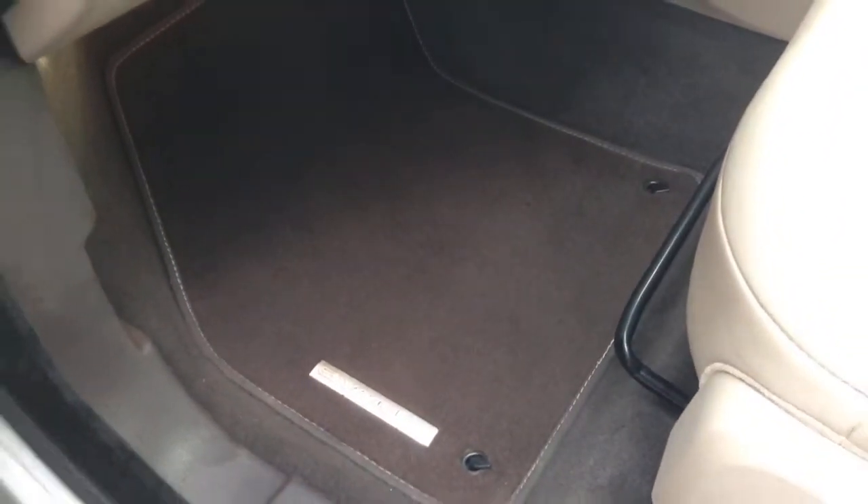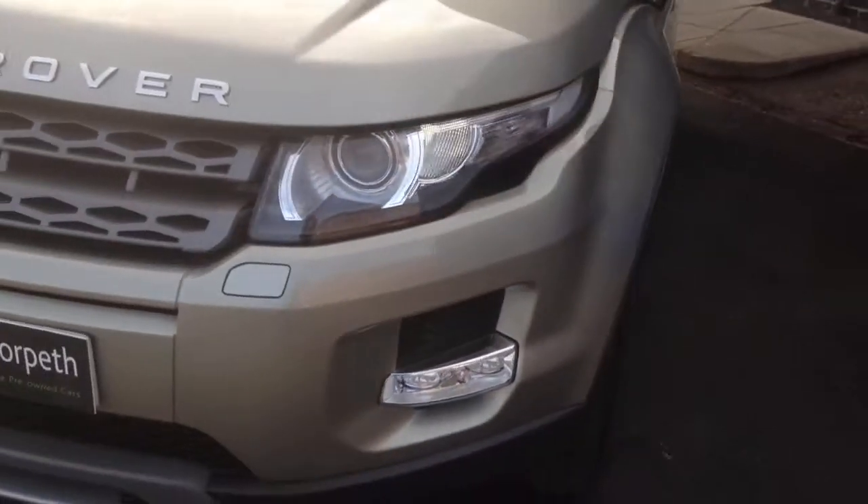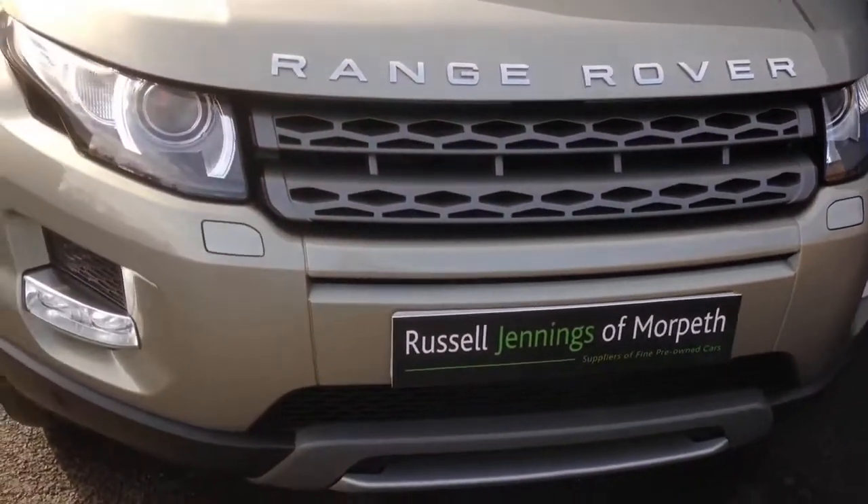There's a nice contrast with the darker dashboard top and contrasting door cards. It's got a Meridian sound system, and Evoque-embossed over-carpets which, from a practicality point of view, are in a nice dark colour. Working our way around, you've got nice grey detailing on the vents and chrome accessories around the lights.